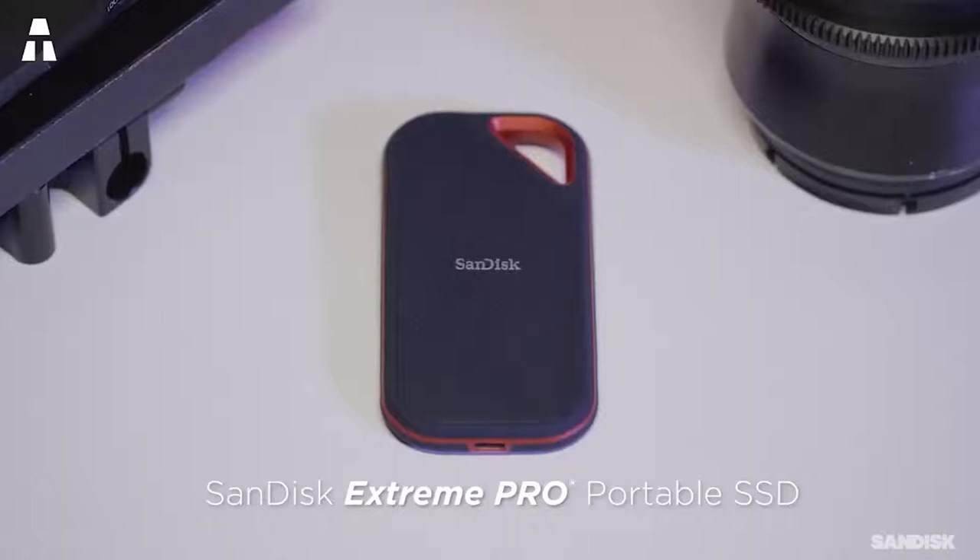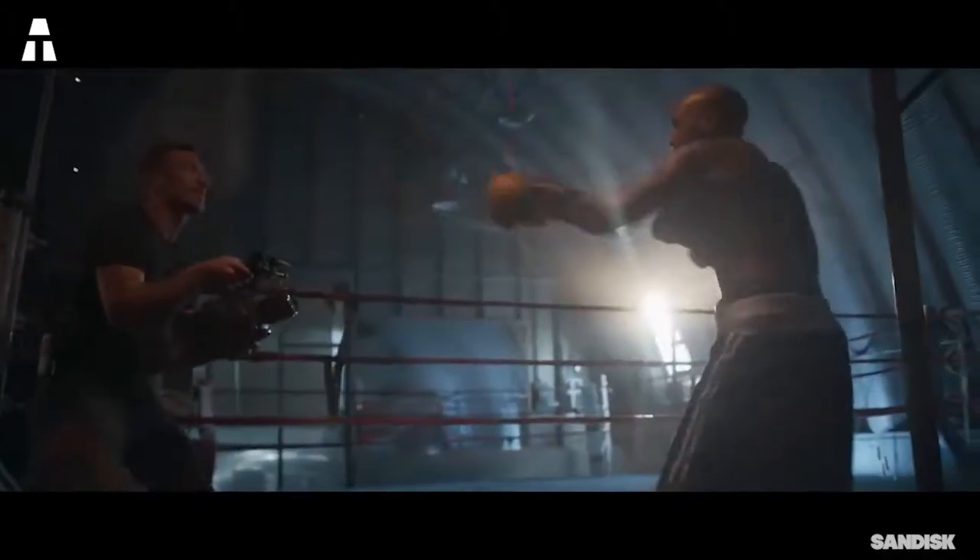On the cable side, two USB-C cables are included, one of which offers a USB-A connector. This SSD barely gets hot — a big positive point. Unlike other brands, it also comes with a manufacturer warranty of five years.